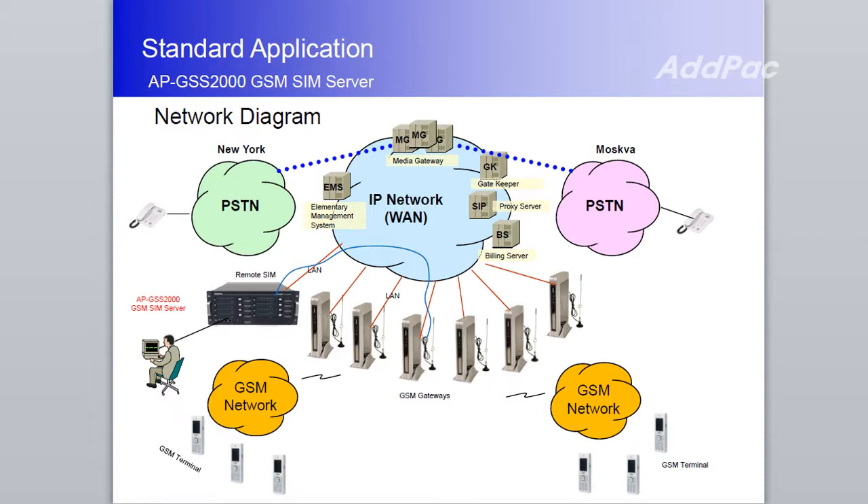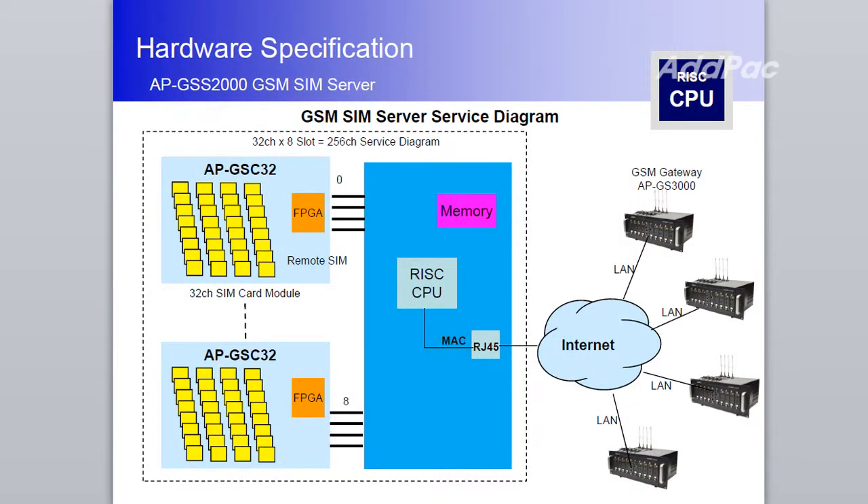APGSS 2000 supports various Adopark multi-port GSM gateways such as the APGSS 3000. It also features one module for GSM SIM bank support, one module for CPU board, two fast Ethernet ports, one RS232C console port, and state-of-the-art technology and service. Thank you.